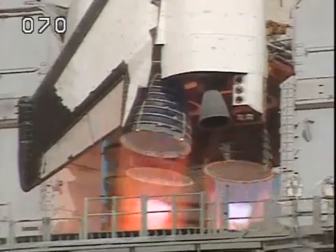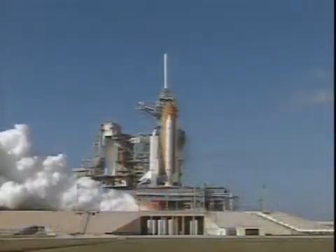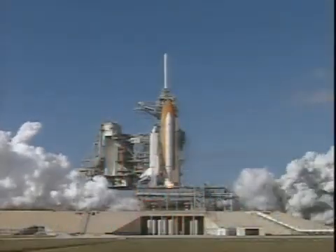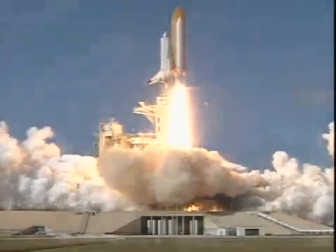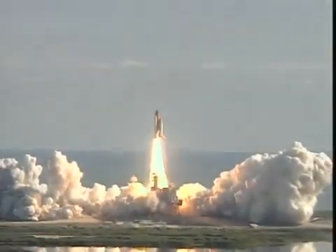5, 4, 3, 2, 1. We have booster ignition and liftoff of space shuttle Columbia with a multitude of national and international space research experiments.